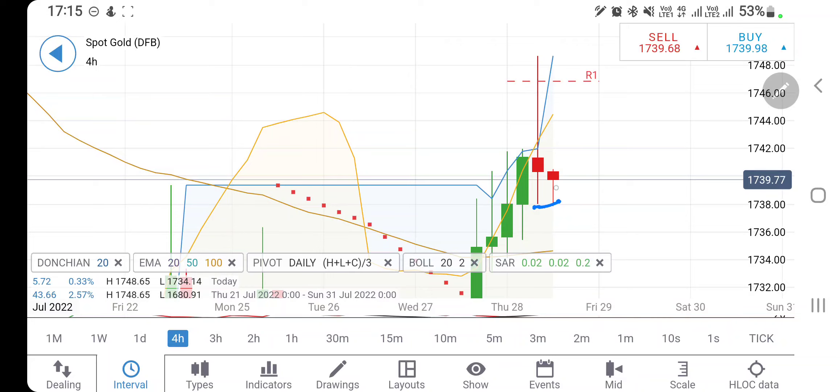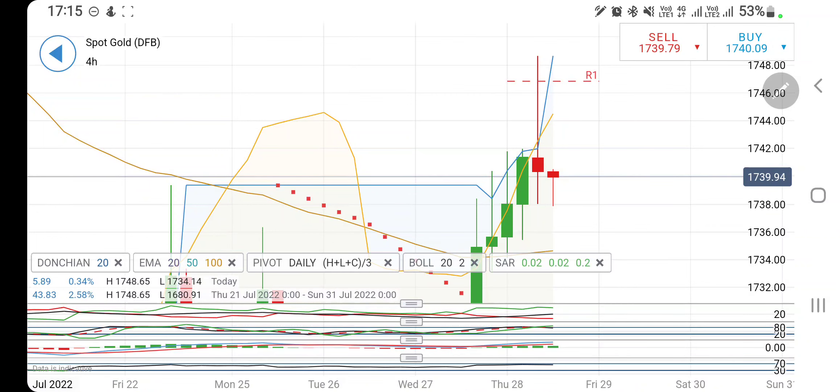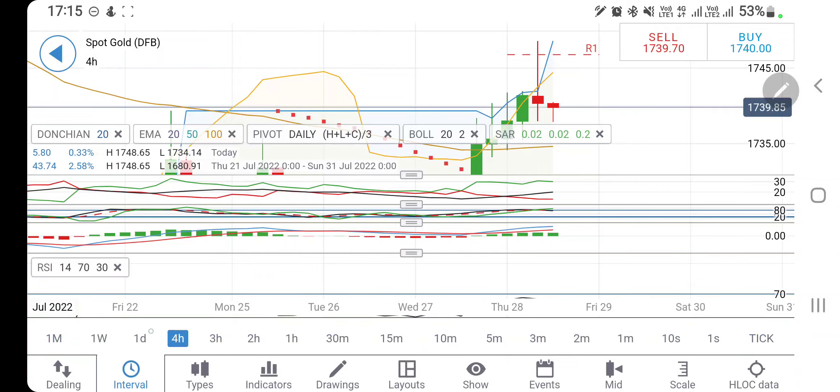On the four-hour charts, gold has formed a double bottom, and once it forms a double bottom it looks towards another reversal. The reversal might tilt towards 1747 and 1750 levels. As I said, till the time it holds above 1735 we can stay long, but be watchful of 1735. On the upside, 1745 should give it a little resistance. Directional movement is bullish, stochastic is bullish and trying to converge, RSI trading flat.